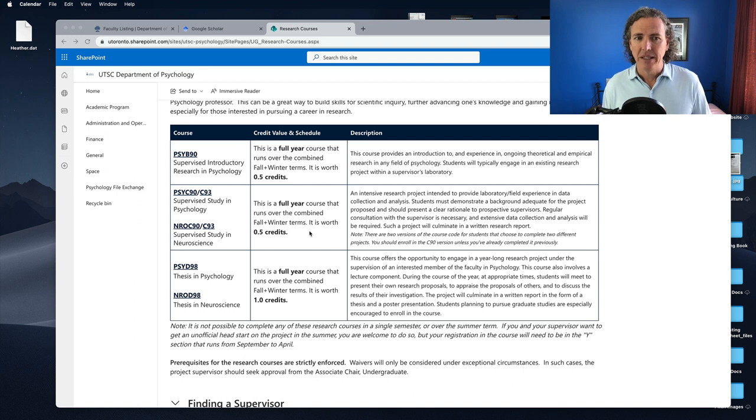In third year, we have PSYC90 or C93 — and there's also a neuro C90 and C93. These are more formal supervised study projects. In this case, you usually have your own research project. It may still be a project provided by the supervisor — something they wanted to do and they say, okay, this will be your project and you're in charge. But it's much more you and the supervisor going through and designing the research, creating the experiment, collecting and analyzing the data, and ultimately writing a report at the end. In all of these courses, you write a report at the end.